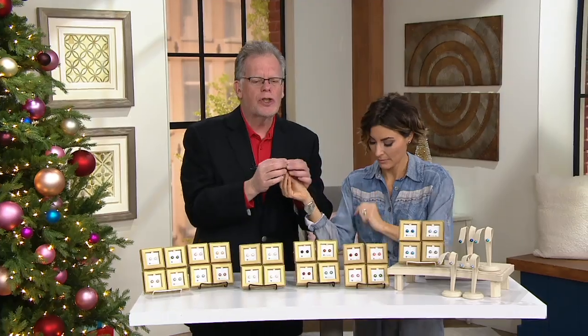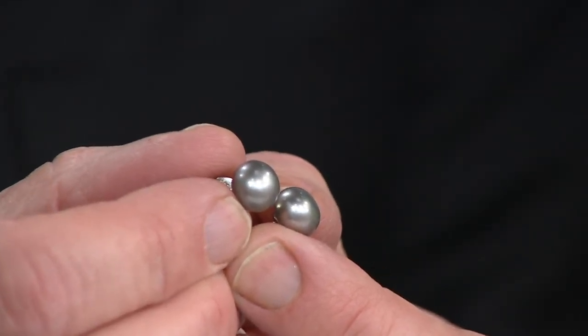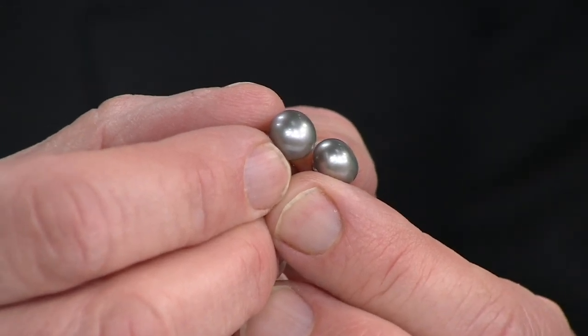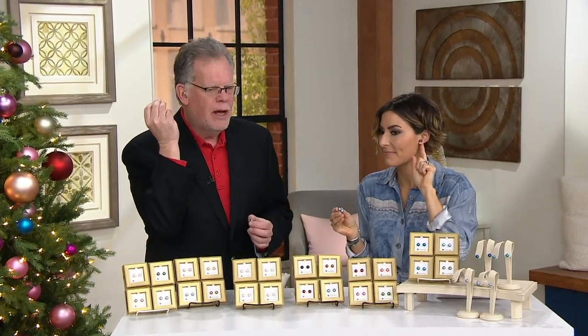This is our top quality rounded button pearl. You'll see they are super clean — it doesn't matter how close the camera comes in, you'll see the amazing luster. These are our AA quality buttons, beautifully rounded on top. It is a round pearl but a little buttony on the bottom, which means it will sit against your ear rather than coming out from it. That's why they're always so popular — we try to buy every high-quality pearl that comes out of China.